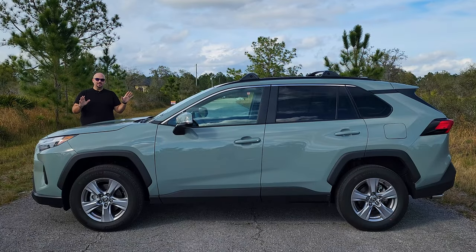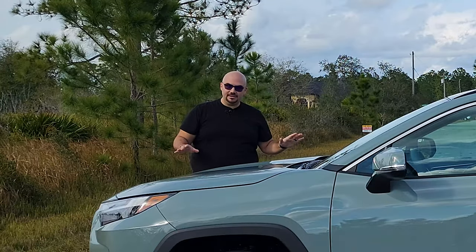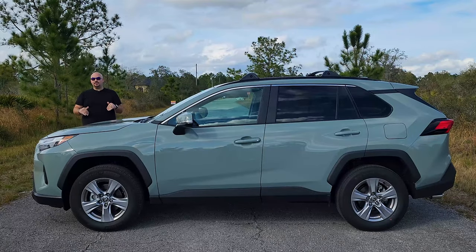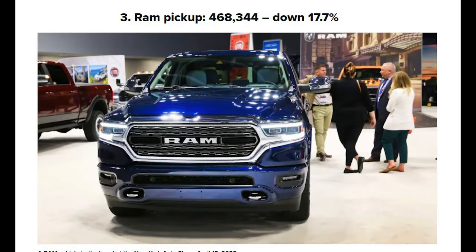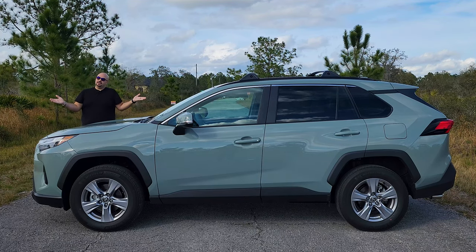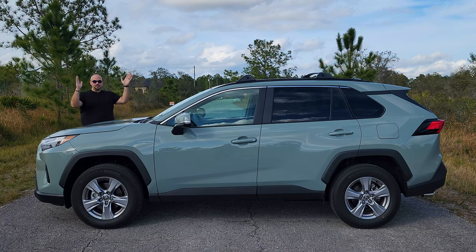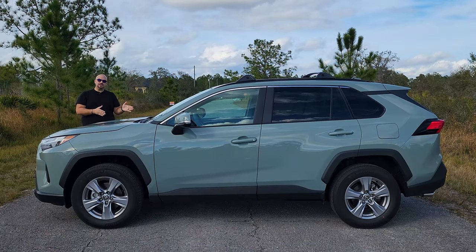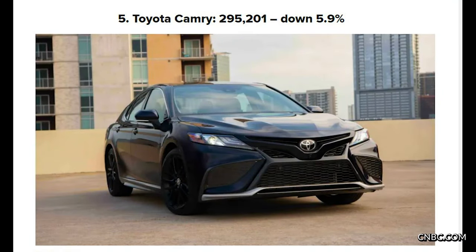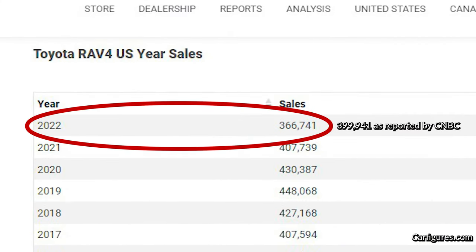Before we move on, let's get one thing straight from the beginning. The Toyota RAV4 is the best-selling non-pickup vehicle in the U.S., period. Here in the U.S., the top three selling vehicles are the Ford F-Series, the Chevy Silverado, and the Ram pickup. It's everything after that that matters, because this is America and we like trucks. For the past several years, the number four spot has gone to the Toyota RAV4, outselling the competition handily. In 2022, it outsold the next most popular car by 33%, despite selling 50,000 units fewer than its peak in 2019.